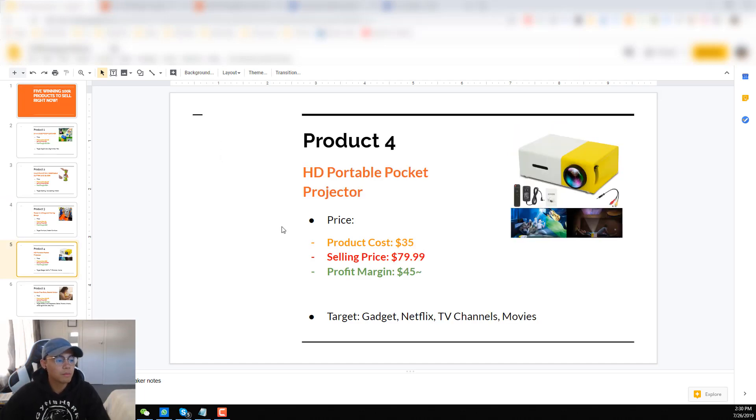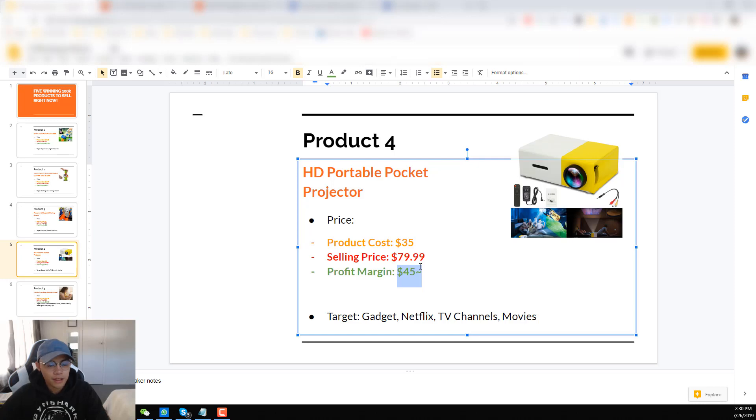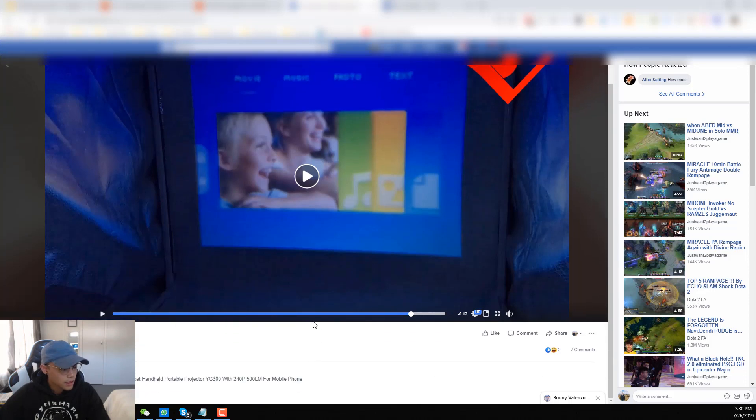Product number four is the HD portable pocket projector. I'm pretty sure you guys have seen this around, but a lot of people have made this work and were profitable because the profit margin is really high. You can get the product at around $35 and the selling price at $80 — it has a very high perceived value. With that $45 margin you can definitely play around with Facebook ads a bit more. You can target people interested in gadgets, Netflix, TV channels, and movies.